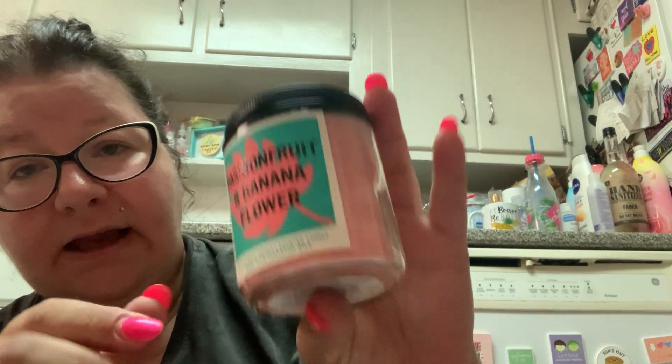I was going to get the Love Always Wins but they didn't have any more of the three-wick, only the single wick. I like the packaging and I like that it celebrates pride, but I just cannot stand that scent — the Sun Wash Citrus. It smells like crushed up vitamin C tablets.